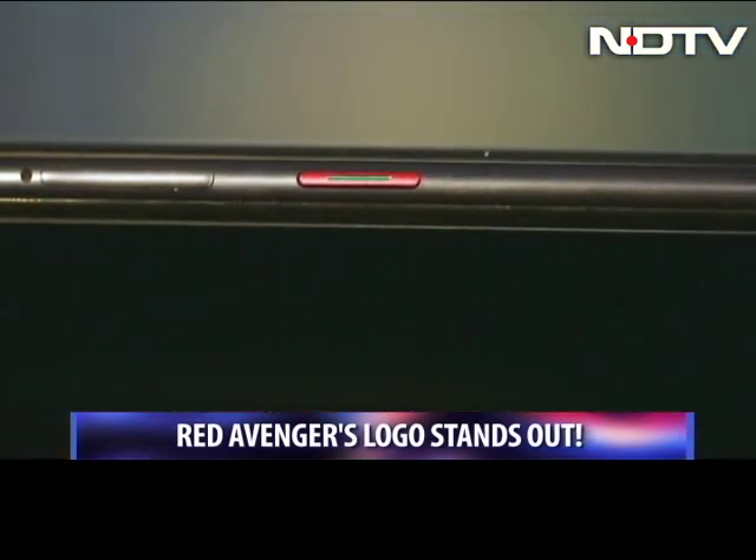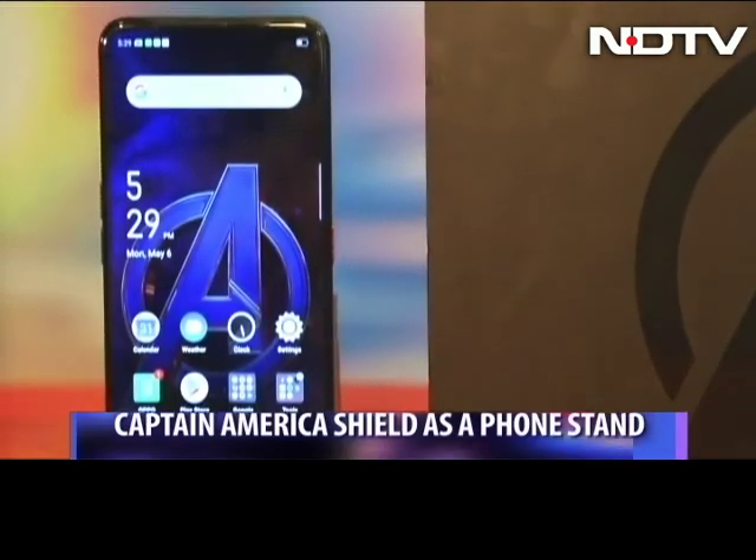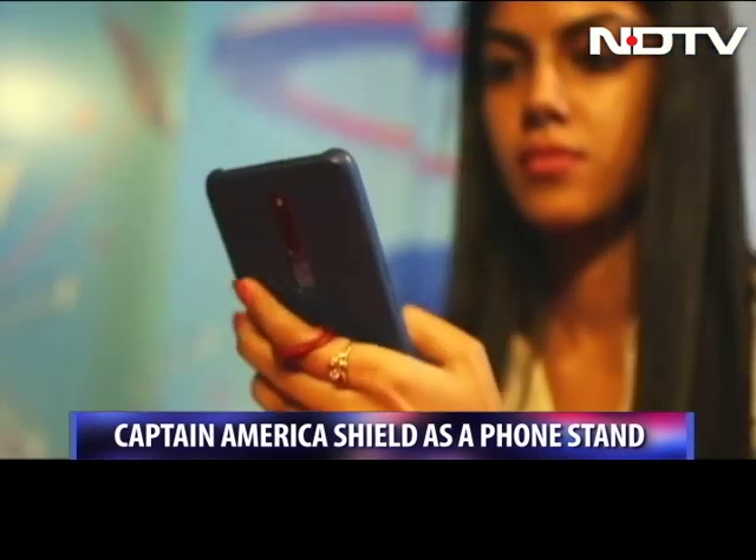There are red accents around the power button as well. The box comes with a Captain America case which has a leatherite feel to it and comes with a cute Captain America shield as the phone holder.